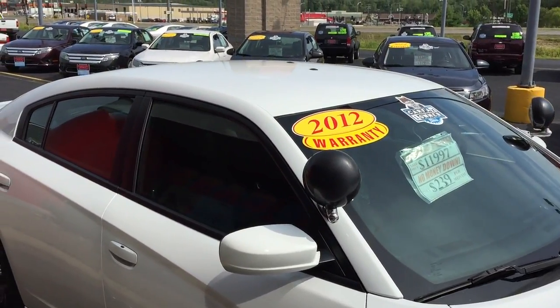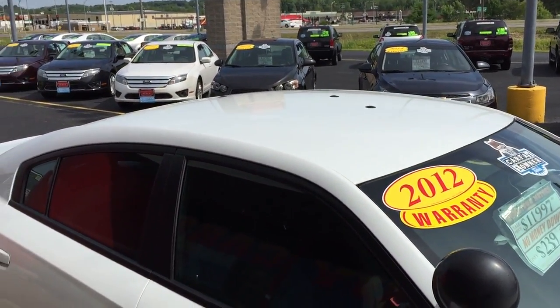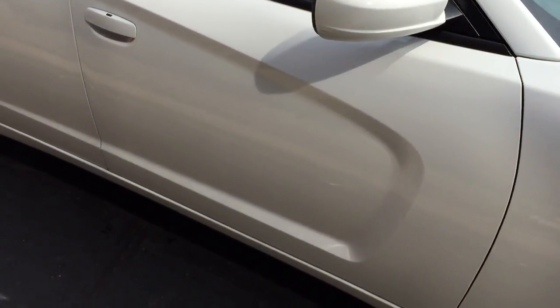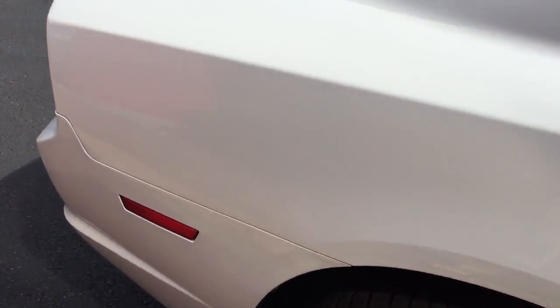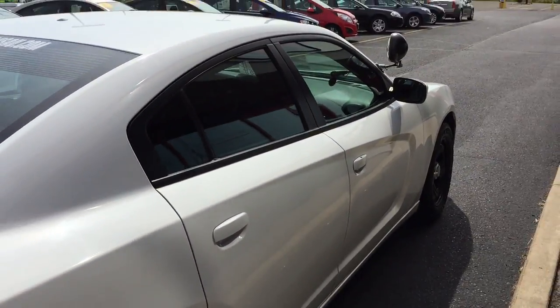It's actually a really clean car. It's got a few plugs here at the top, but no rust, no real dents. It's a really, really good looking car.